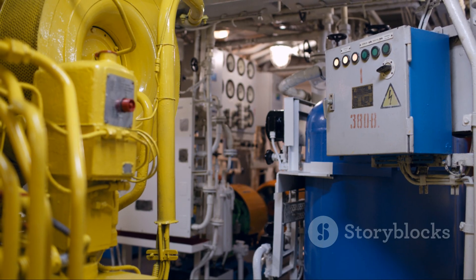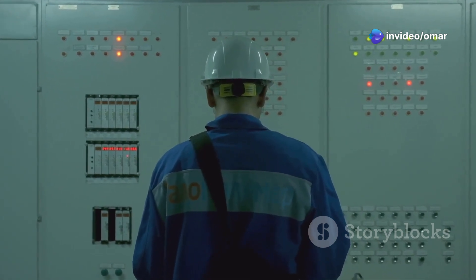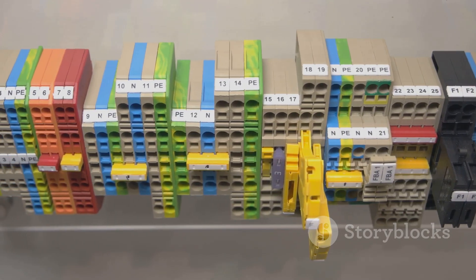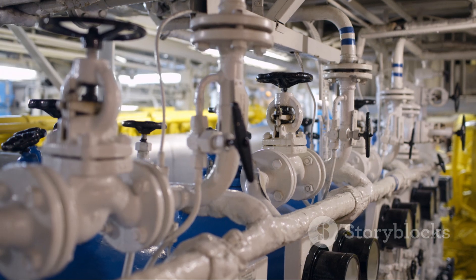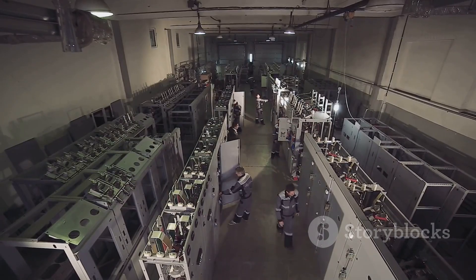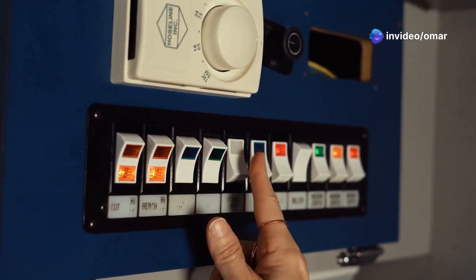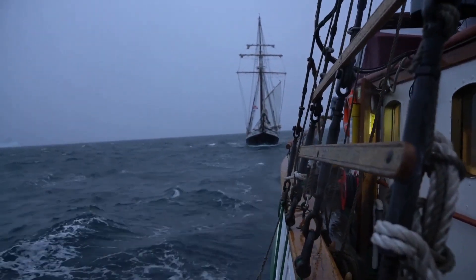You can have the smartest computers, most accurate sensors, and strongest thrusters in the world, but if the lights go out, none of it matters. That's why the Power Management System, or PMS, is one of the most critical behind-the-scenes components. On a DP2 vessel, the entire power system is split into at least two independent sides — called bus tie separation — each with its own generators, switchboards, and cabling. The PMS constantly monitors for problems. If it detects a fault, it opens the bus tie breaker in milliseconds, isolating the fault and preventing a total ship blackout.